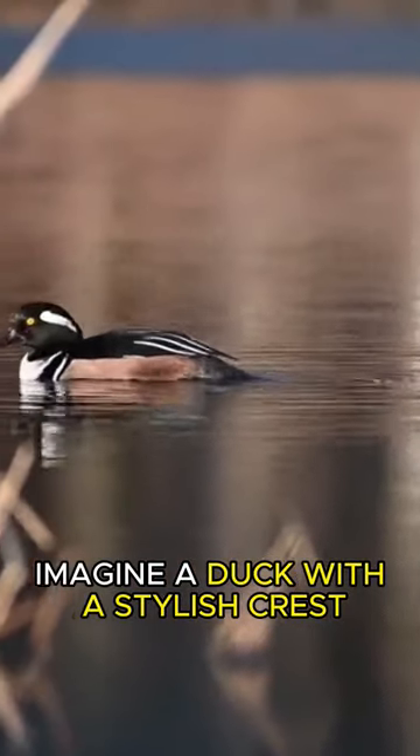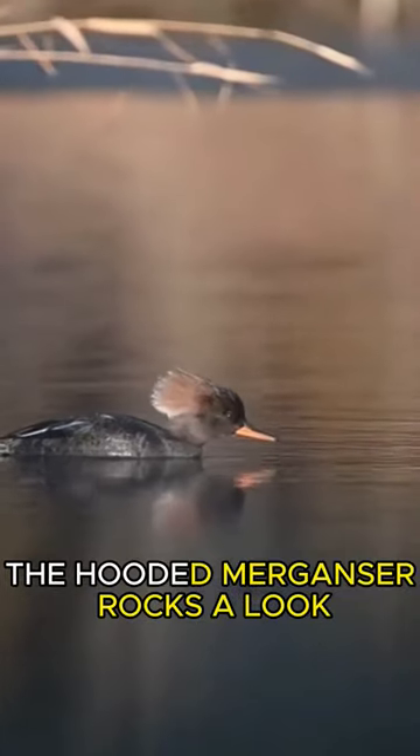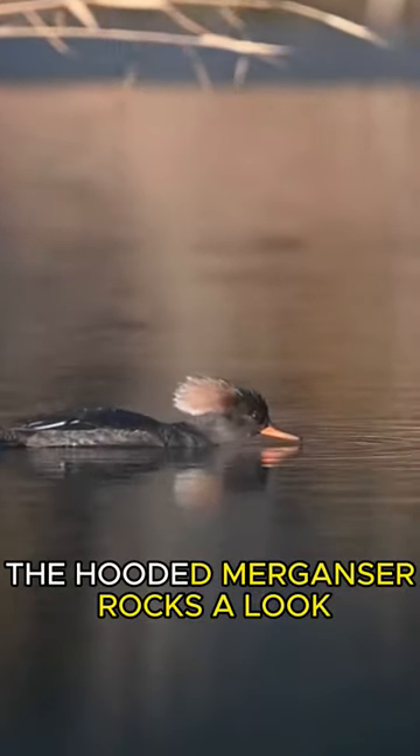Imagine a duck with a stylish crest that can be raised or lowered like a fashion statement. The hooded merganser rocks a look that's both quirky and captivating.